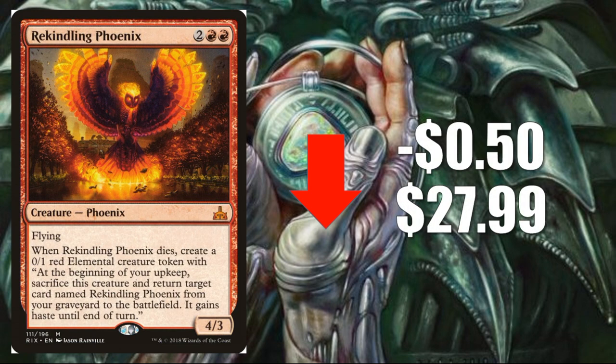Number four, Rekindling Phoenix, down 50 cents to $27.99. The card has generally been going down because percentage-wise it's seeing less play in this meta compared to the last, but it had a very good weekend at GP Birmingham — all those black-red aggro slash vehicles decks were running this thing, usually two or three copies. I would imagine it has a nice bounce-back week at Pro Tour, but after that I do think it continues down, maybe settling in the low to mid-20s.